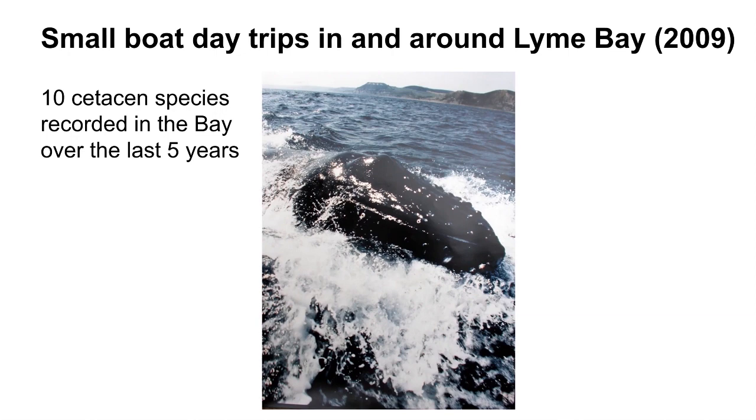This is the whale from the very first slide. If you're familiar with the Dorset coastline, you can see Golden Cap in the background — it was a humpback whale present for over a week there back in 1992.